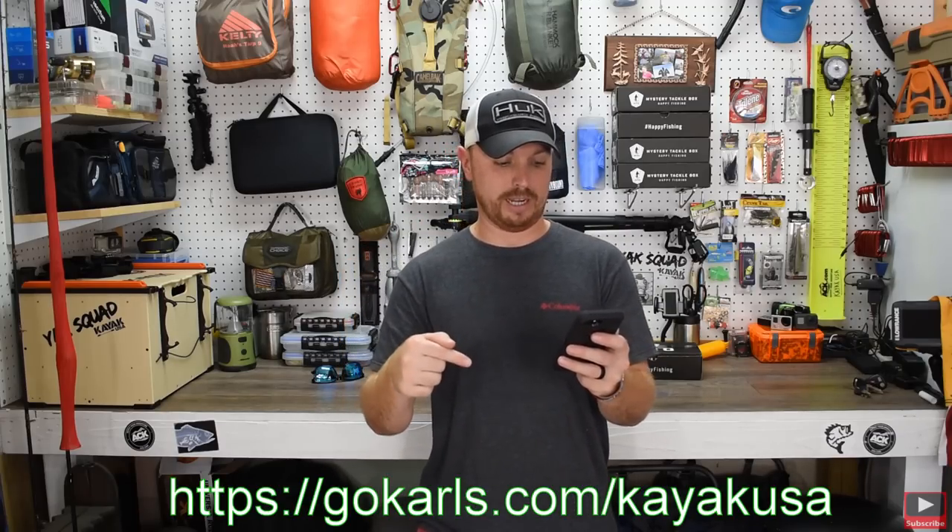I'm going to include the link they sent me — it's gocarls.com/kayakusa — and I'm also putting the shortcut link in the description of this video. If you use that link and sign up, you'll be automatically entered for the $500 shopping spree. Not to mention, if you join Carl's Club it's $99 for the year and you get all tackle at wholesale cost. I thought it was cool they shared this, so make sure you click the link in the description to check it out.